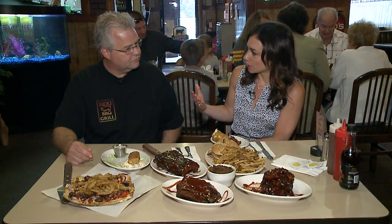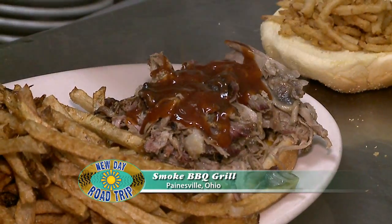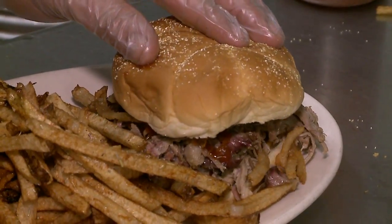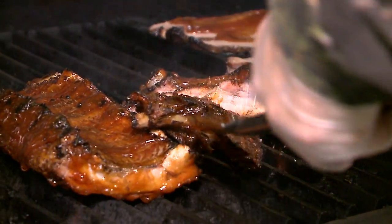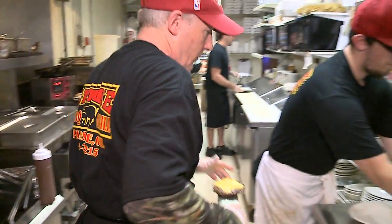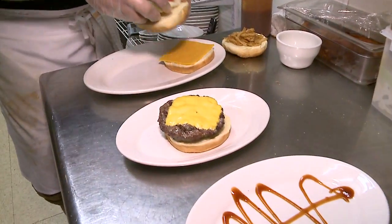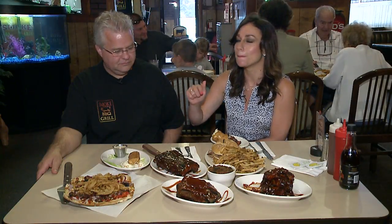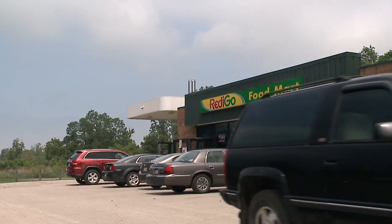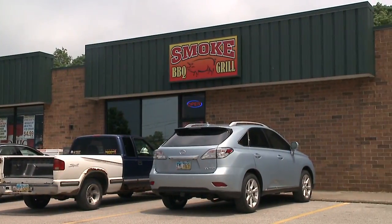You went from being a shoe cobbler to doing this — where did that transition happen? Basically, just starting out in my yard. I had a smoker at home, and with family and friends coming over I did a party for somebody once, and it just kind of took off from there. I'm so glad that guy asked you to cater a party because this stuff is delicious! We are on Bacon Road in Painesville — it's called Smoke. Come check them out, just bring the whole family.